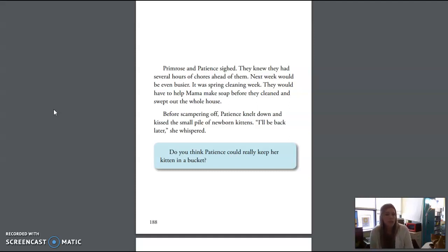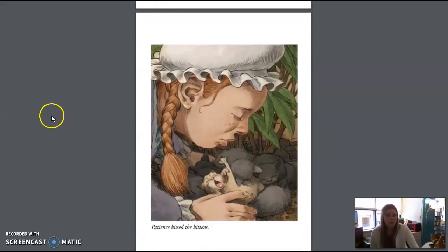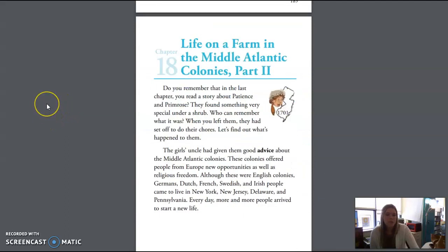Do you think Patience could really keep her kitten in a bucket? Chapter 18, Life on a Farm in the Middle Atlantic Colonies, Part 2. Do you remember that in the last chapter you read a story about Patience and Primrose? They found something very special under a shrub. When you left them, they had set off to do their chores. Let's find out what happened to them.